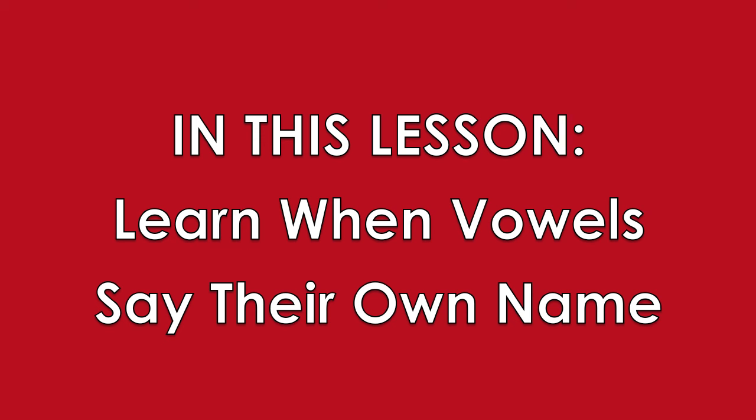Remember, the short vowel sounds are A, E, I, O, U. In this lesson, you'll see some examples of single letters that make long vowel sounds. The long vowel sounds are the names of the letters.